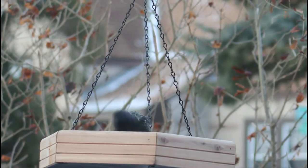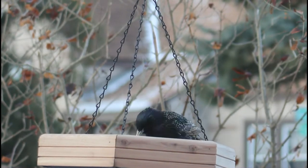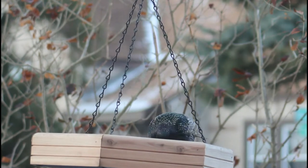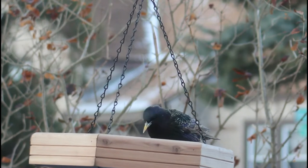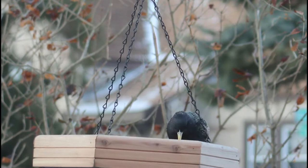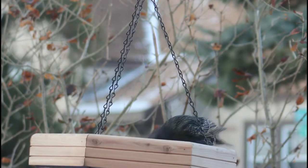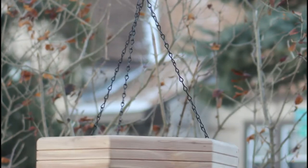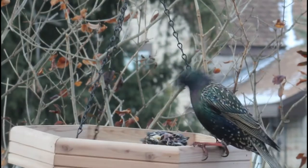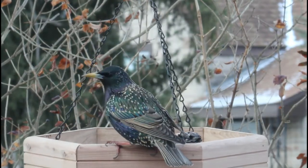Hello everyone and welcome back to Bird Nerd. Today we're going to be discussing one of the biggest enemies of anyone with a bird feeder — no, it's not squirrels. European starlings, also known as common starlings, come through in giant flocks and bully away any other birds at the feeders before gobbling down all the seed. Even though they're not loved by everyone, they are still fascinating birds, so without further ado, let's learn about them.